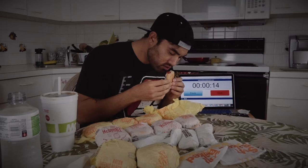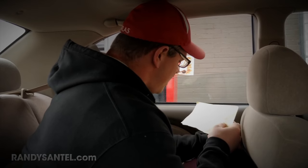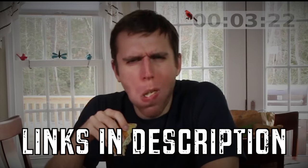Welcome to another challenge video. Today is the $20 value menu challenge at Burger King. I've done this before at McDonald's and Taco Bell. Randy Santel, another YouTuber, challenges viewers or other YouTubers to go to a restaurant he's already visited, order $20 off the value menu, and if you beat his time he'll send you a t-shirt and put you on his wall of fame on foodchallenges.com. Let's go to Burger King and order the food.